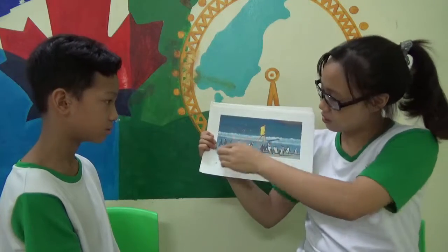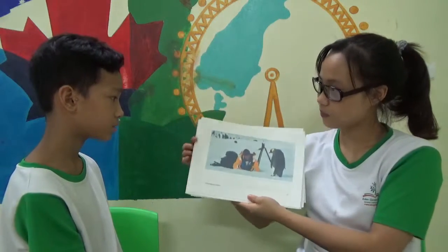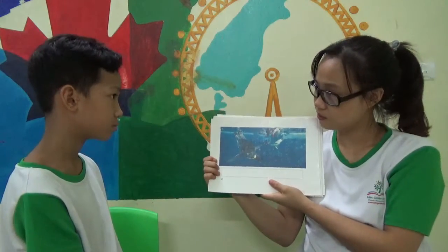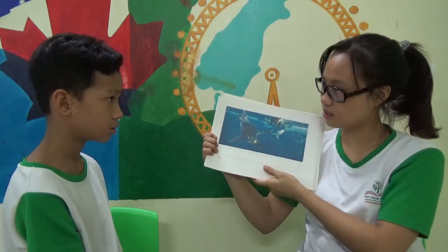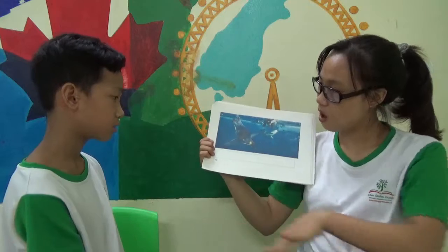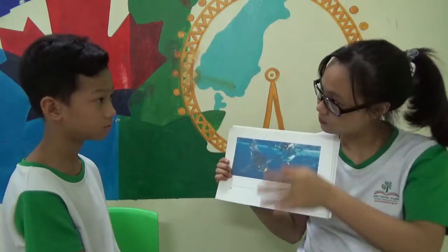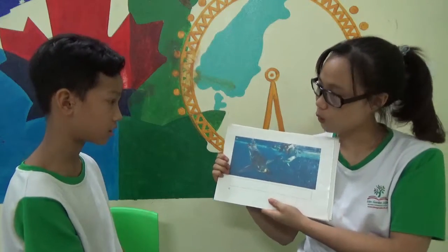Little. You can say some penguins are little. Some penguins are blue and white. Some penguins are big. No, you can say. No, I can't. No, I can't.